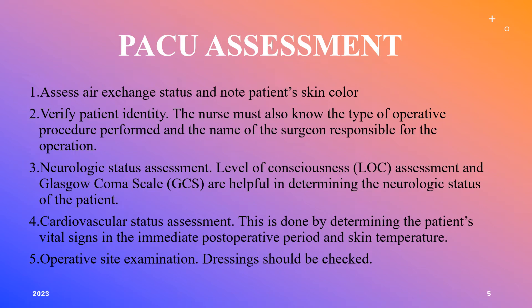For the PACU assessment, our goal is to assess air exchange and note the patient's skin color. ABCs — we want to make sure they're breathing well, their heart is pumping, and we're getting oxygen to the whole body including extremities. We need to understand the type of procedure the patient is coming out of and the name of the surgeon in case there are any concerns. We need to assess their neurological status and level of consciousness — our goal is to bring them to the same neurological status they had before surgery.